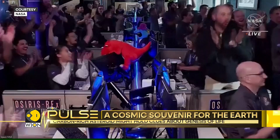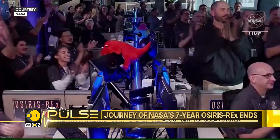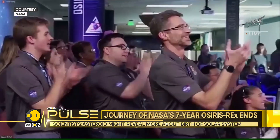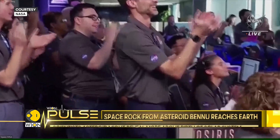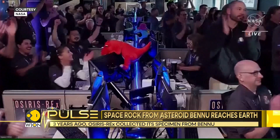The capsule's landing is a major win for NASA's mission called OSIRIS-REx, which stands for Origins, Spectral, Interpretation, Resources, Identification and Security, Regolith Explorer.